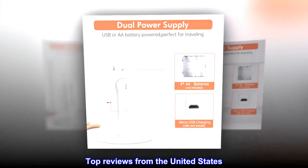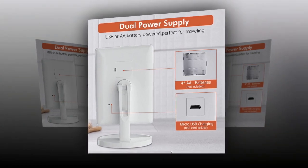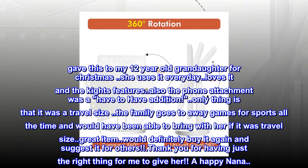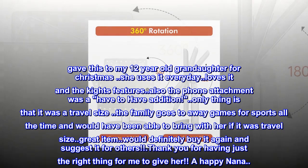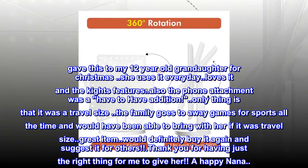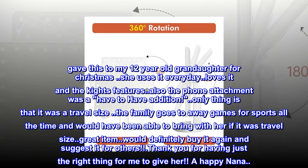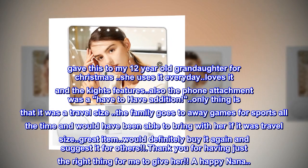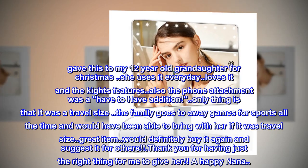Top Reviews from the United States. My Granddaughter Loves This. I gave this to my 12-year-old granddaughter for Christmas. She uses it every day. Loves it and the light features. Also, the phone attachment was a must-have addition. The only thing is that it wasn't a travel size — the family goes to away games for sports all the time and she would have been able to bring it with her if it were travel size. Great item. Would definitely buy it again and suggest it for others. Thank you for having just the right thing for me to give her. A happy Nana.